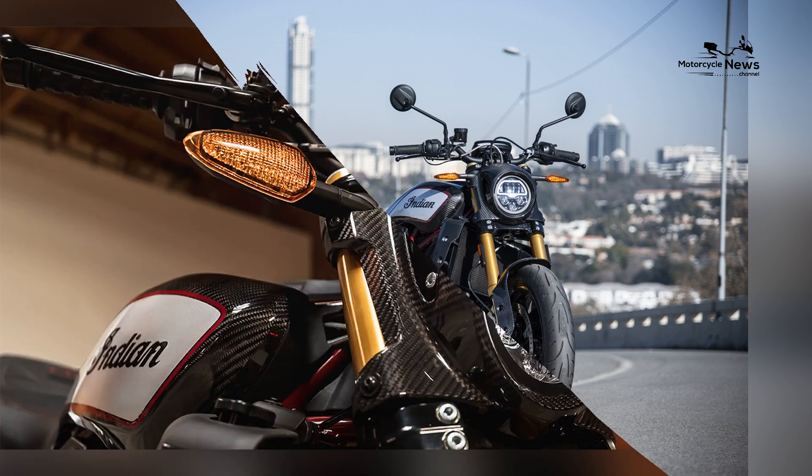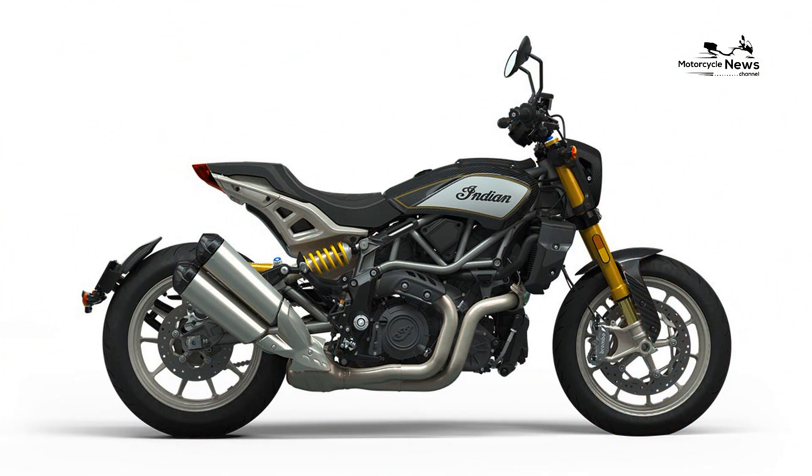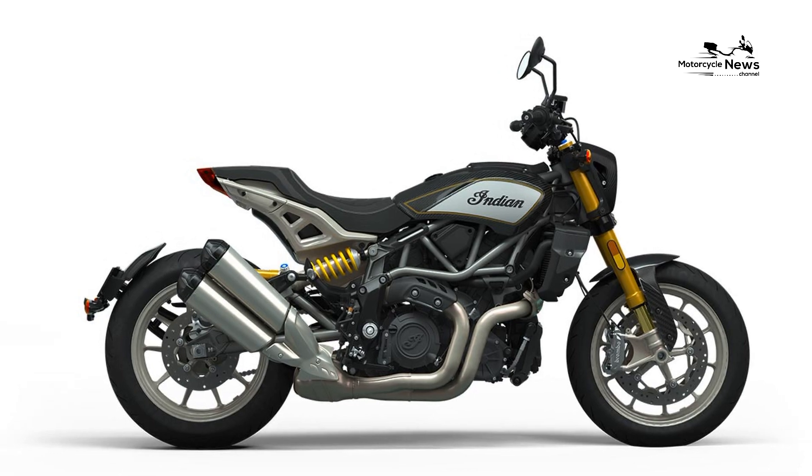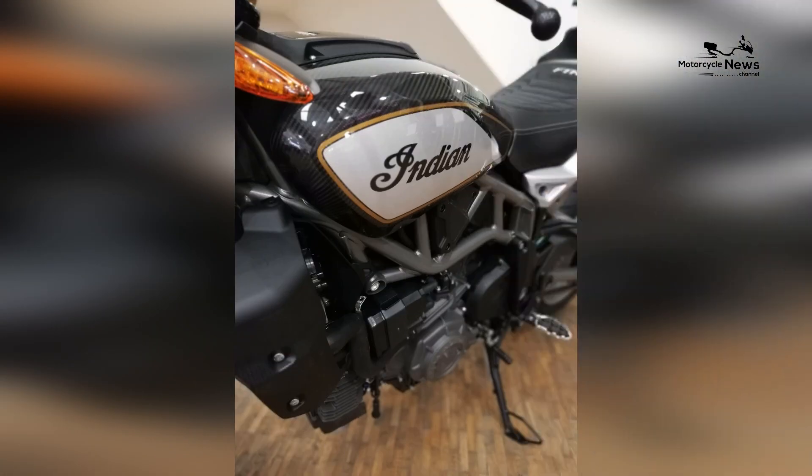In conclusion, the Indian FTR R Carbon stands as a beacon of racing excellence among the best motorcycle brands in 2024. With its potent V-twin engine, carbon fiber-infused design, cutting-edge technology, and unwavering commitment to performance, the FTR R Carbon offers riders an unparalleled and thrilling riding experience.